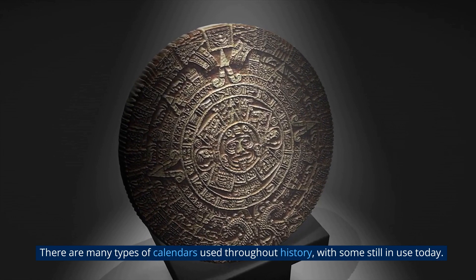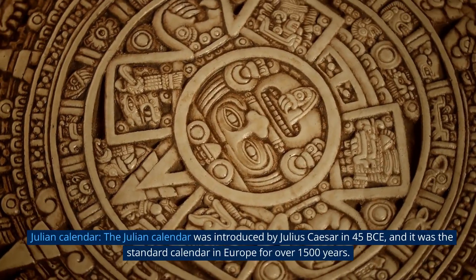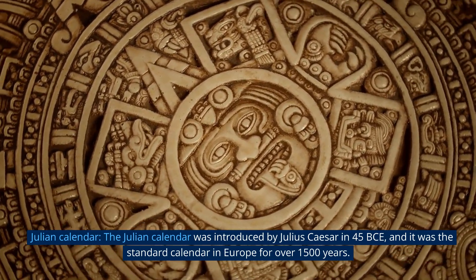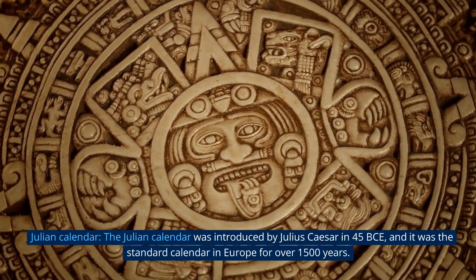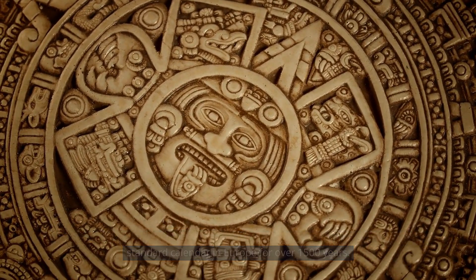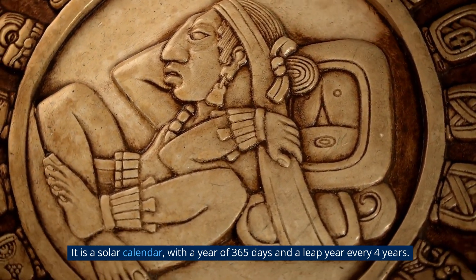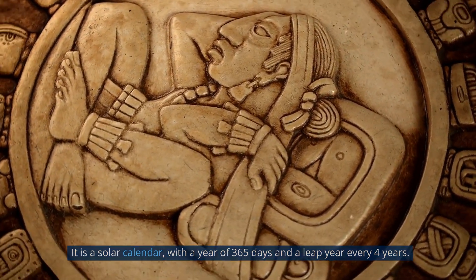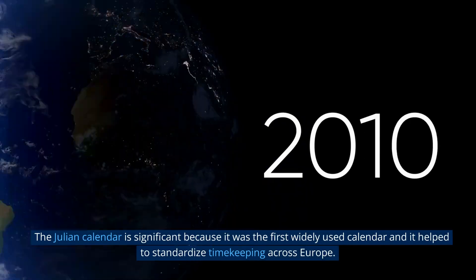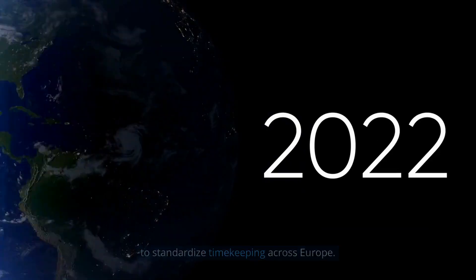There are many types of calendars used throughout history, with some still in use today. The Julian calendar was introduced by Julius Caesar in 45 BCE, and it was the standard calendar in Europe for over 1,500 years. It is a solar calendar with a year of 365 days and a leap year every four years. The Julian calendar is significant because it was the first widely used calendar and it helped to standardize timekeeping across Europe.